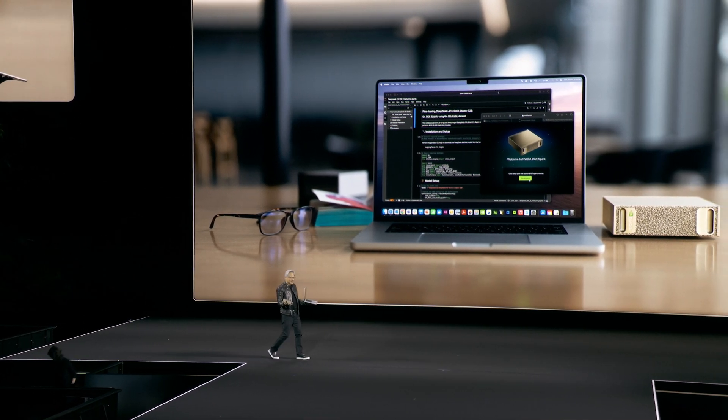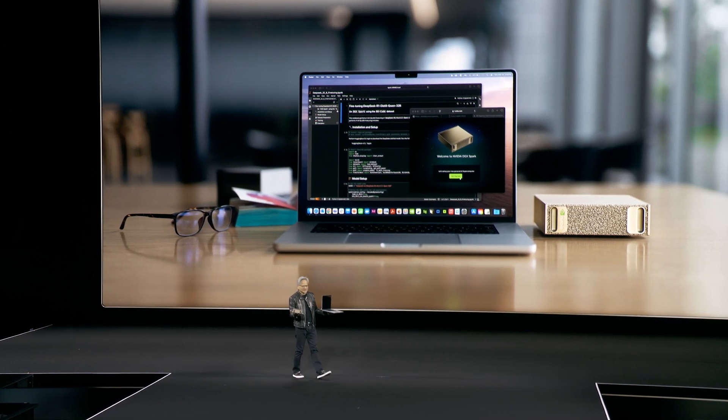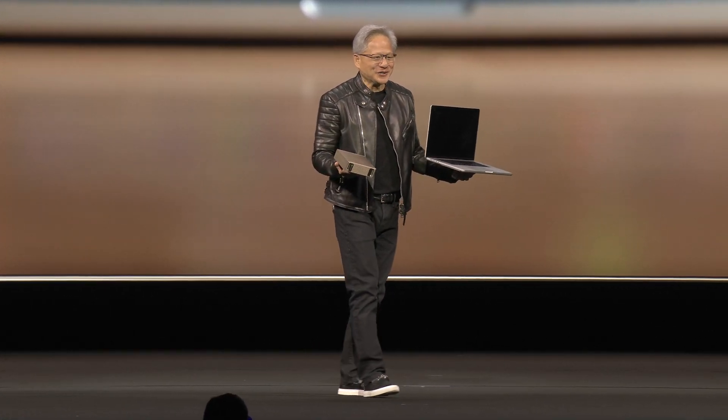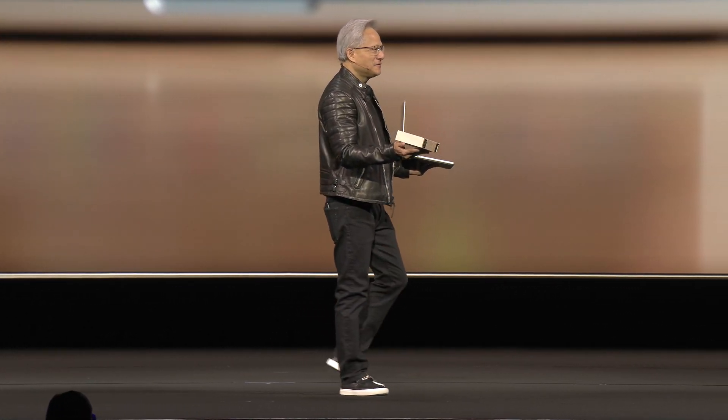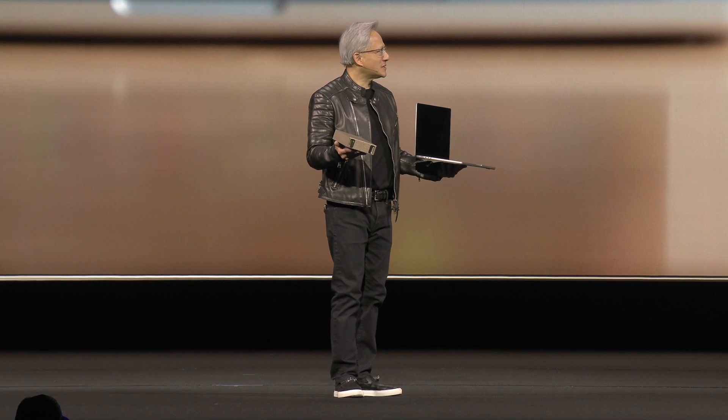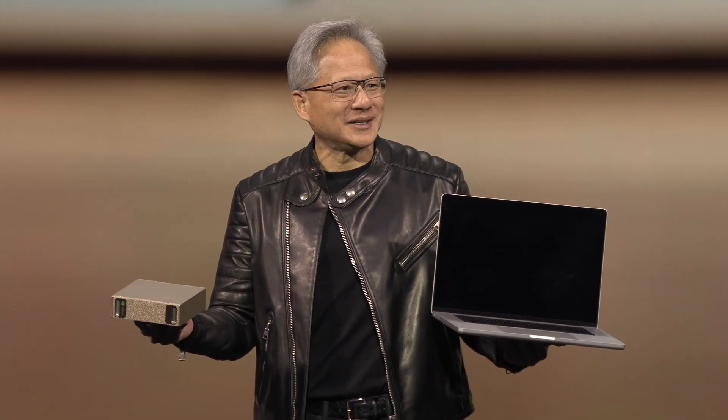In every bag, this is what you should find. This is the development platform of every software engineer in the world. If you have a family member, spouse, somebody you care about who's a software engineer or AI researcher or data scientist, and you would like to give them the perfect Christmas present — tell me this isn't what they want.